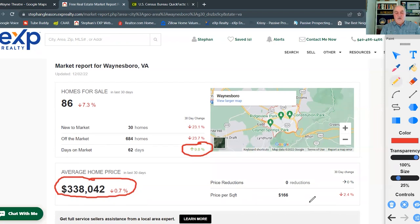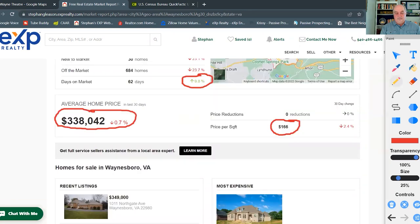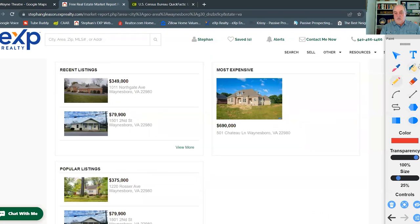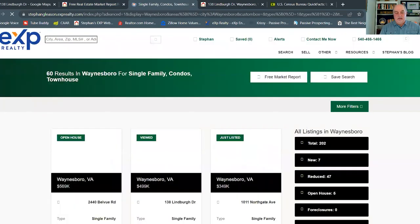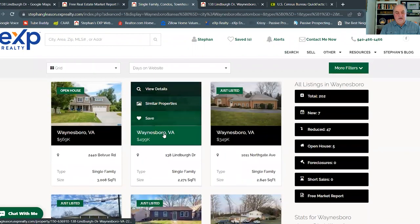One interesting data point from the market report: the price per square foot in Waynesboro is about $166, which is pretty consistent across the different areas — some a little lower, some higher, and of course if you have more land that raises the overall value per square foot. Let's take a look at one of the properties currently listed in Waynesboro as an example.